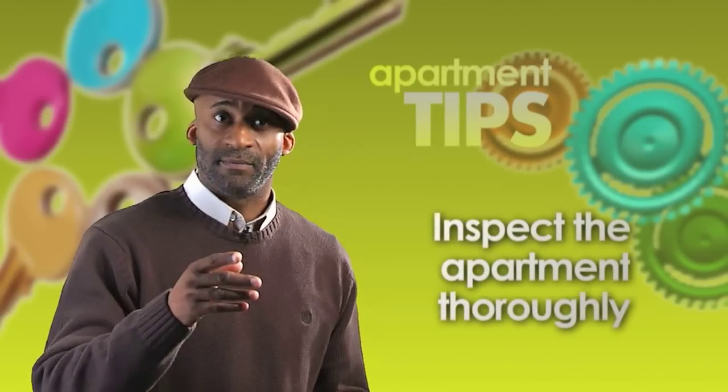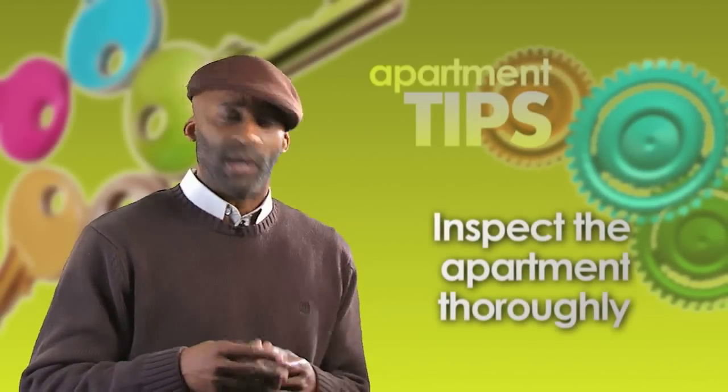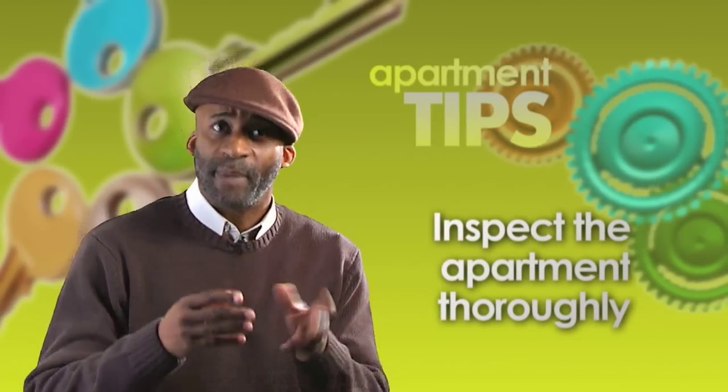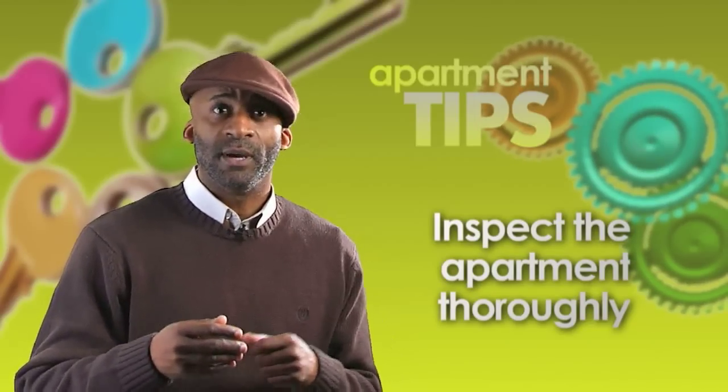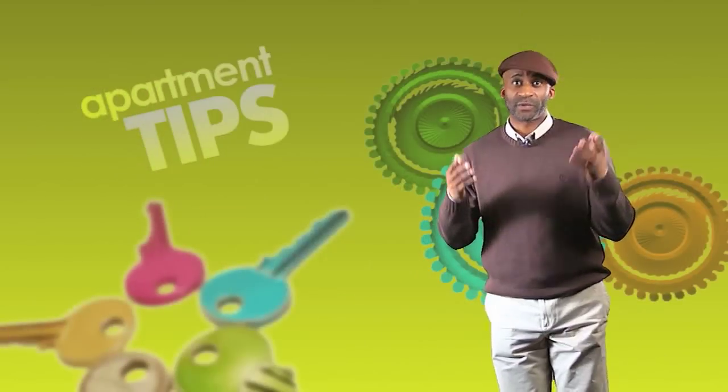Inspect the apartment thoroughly. Look inside closets, under the sink, in the basement if they have one. Flush the toilet and test the shower. These are all things that you'll be using, so make sure they're in good working condition before you commit. I get calls from renters all the time about important things they overlook in the haste and confusion of their apartment search.